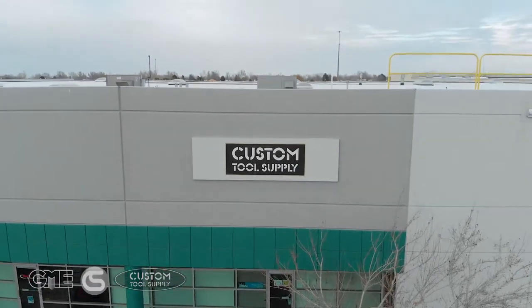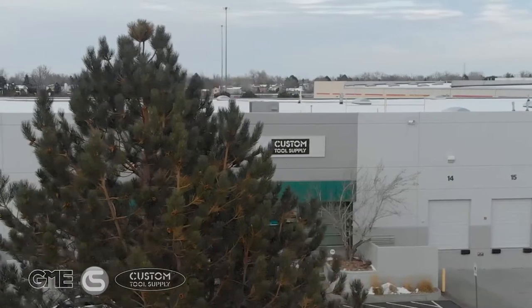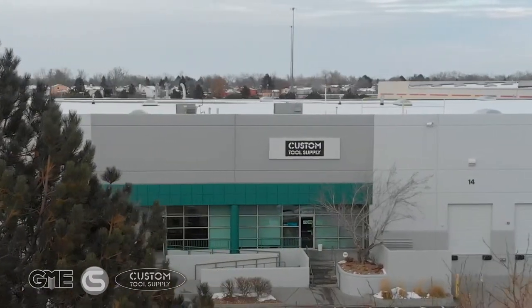Welcome to our Colorado facility, located just outside of Denver in Aurora, Colorado. One of five locations across the U.S., it has helped us shave days off our time in transit for our customers.